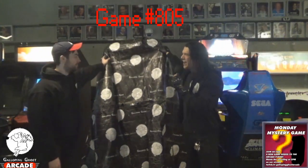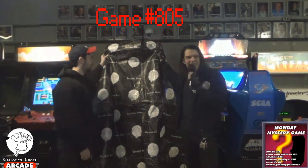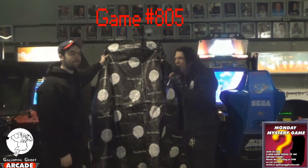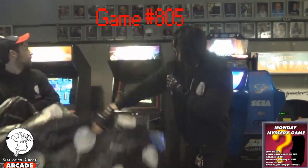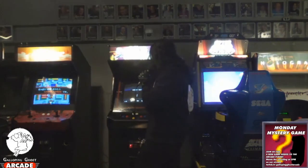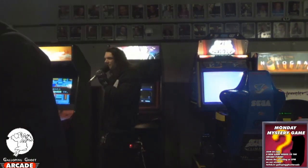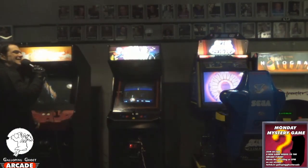Alright, your Monday mystery game number 805 going on the arcade floor is none other than Chelnov Atomic Runner, released from Data East back in 1988.